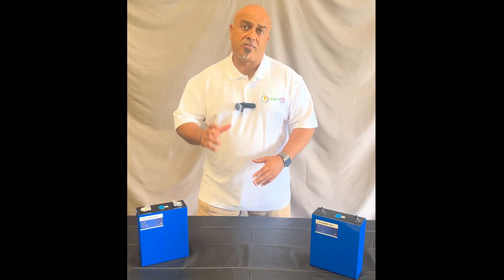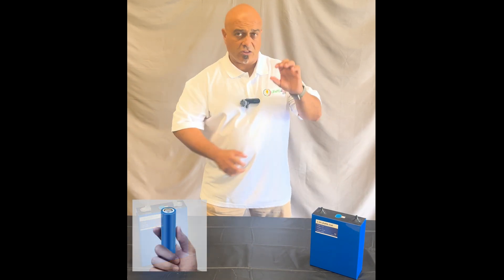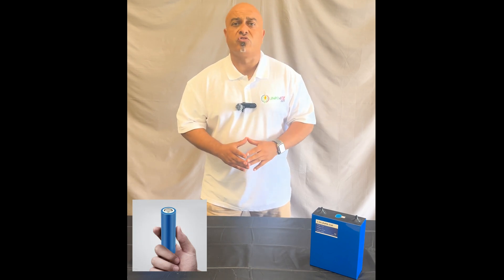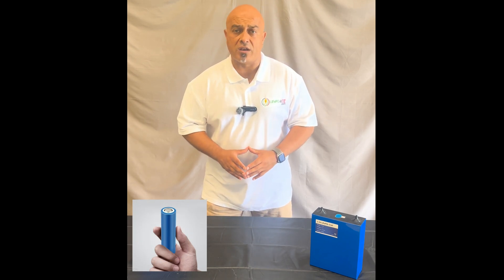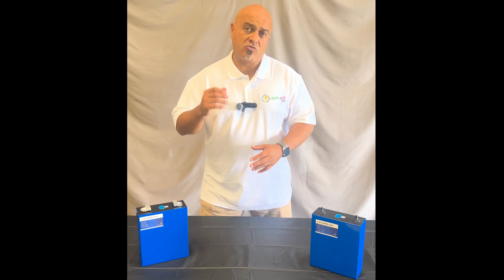One of the most common is the lithium cobalt battery. They're a little bit like a AA battery — they're cylindrical, they're small, and they come in all sorts of different sizes. However, the most common is an 18650. Now these batteries have cobalt in them, which is a material that, as soon as it gets to a certain temperature, it will self-combust.